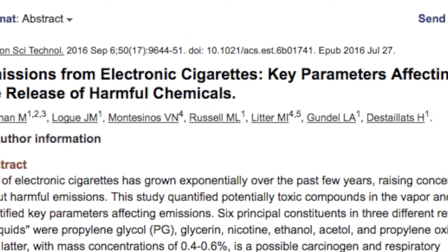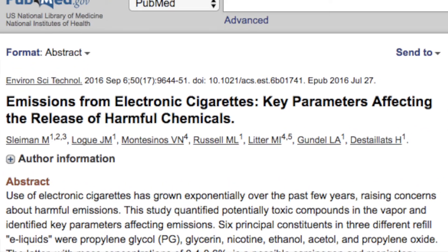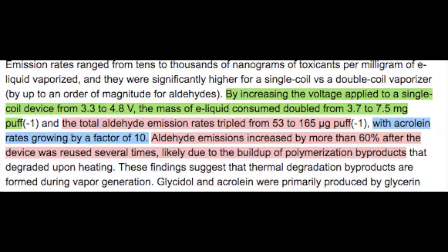The hidden formaldehyde study came out in January 2015. Then another similar study came out in July 2016, which claimed that increasing voltage on a single coil device from 3.3 volts to 4.8 volts, aldehyde emissions tripled from 53 to 165 micrograms per puff, and the aldehydes increased by more than 60% after the devices were reused. They concluded that this was due to byproduct buildup in the atomizer that degraded when it was heated.